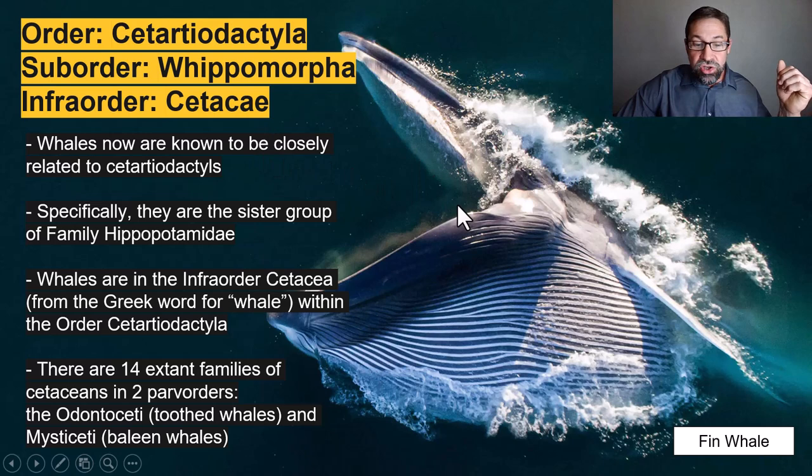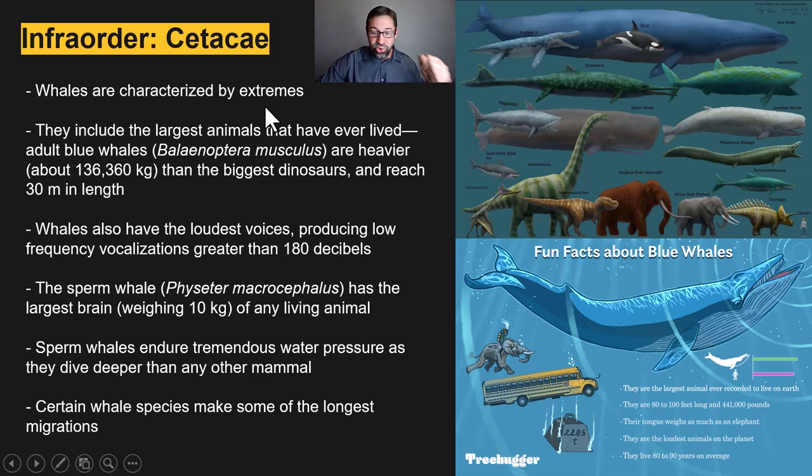Whales are characterized by extremes. They include the largest animal that has ever lived. At 330,000 pounds, adult blue whales are heavier than the biggest dinosaurs. Here's a blue whale in comparison to a Brachiosaurus — it just dwarfs a Tyrannosaurus rex. Here's Megalodon, the largest carnivorous shark. Blue whales can reach 30 meters in length, which is almost 100 feet long, shown here at full length compared to a school bus.